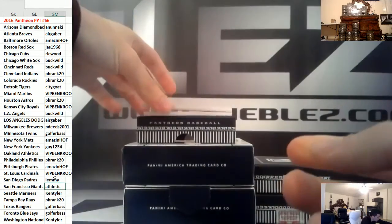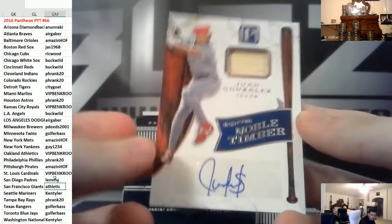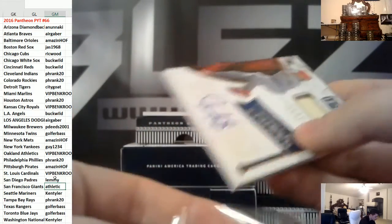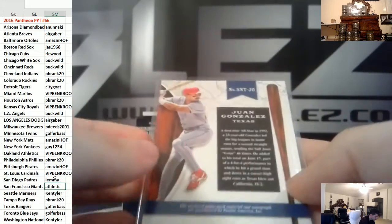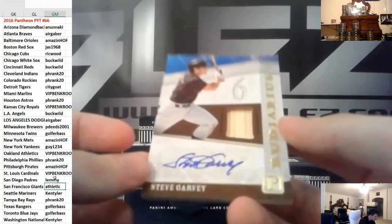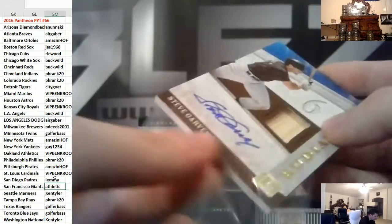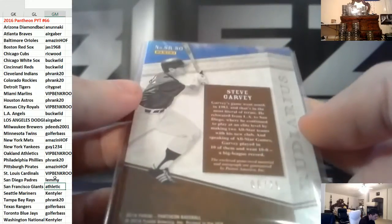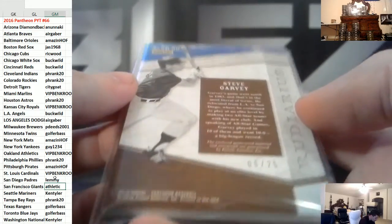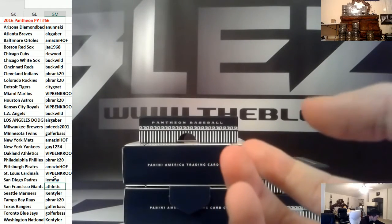Bat with an autograph for Texas of Juan Gonzalez, 199. And then the last hit in this one is a bat with an autograph of Steve Garvey — Steve Garvey will go to, I don't know what team, but it's numbered to 25. That's the first half.